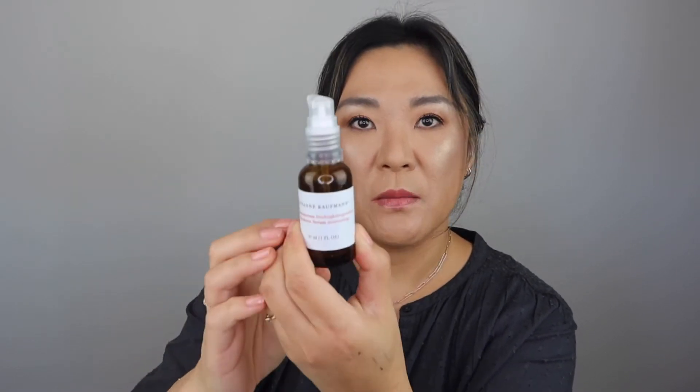I have the Susanne Kaufmann Hyaluron Serum Moisturizing Serum. This is beautiful — I got this in my Beautylish Lucky Bag and I think it's $160 or $180. I stopped using it about a month ago and I can't tell a difference in my skin, but I did like it. I will not be repurchasing that.